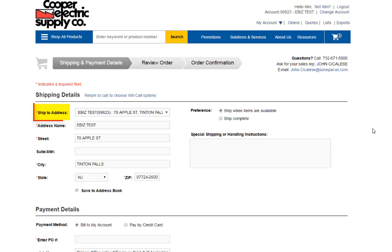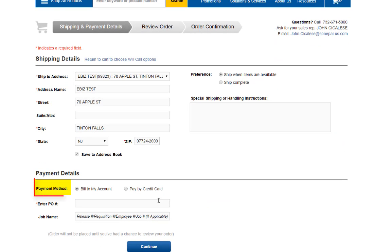Here you'll confirm your shipping address, your payment details, and your PO number or job name. You can also choose from a few delivery options, including ship items when available or ship complete. Click continue to proceed.